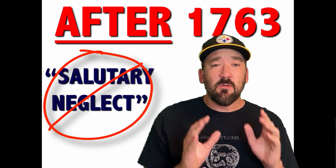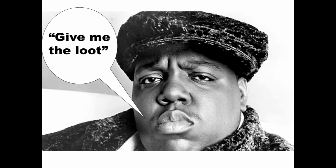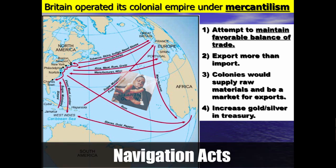You're going to see all sorts of changes to British colonial policy, which I will address in this video. But before I do that, it is important to remember the basic function of colonies. Britain operated its colonial empire under mercantilism. What this meant was they wanted to maintain a favorable balance of trade — export more than they import. Colonies would supply raw materials like tobacco, rice, and sugar, and would be a market for British exports, as well as pursuing the goal of increasing gold and silver in the treasury. Way before the French and Indian War, laws were in place such as the Navigation Acts, but they were largely ignored until after the war.